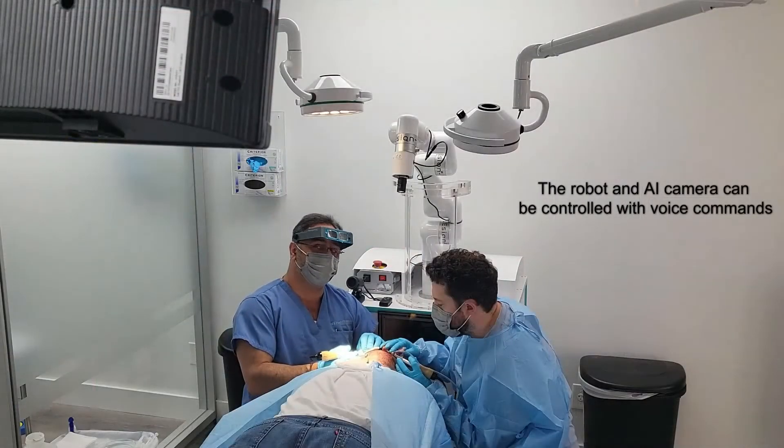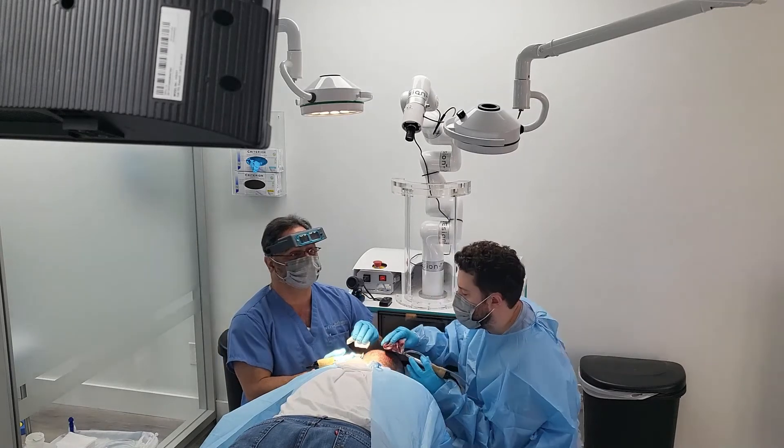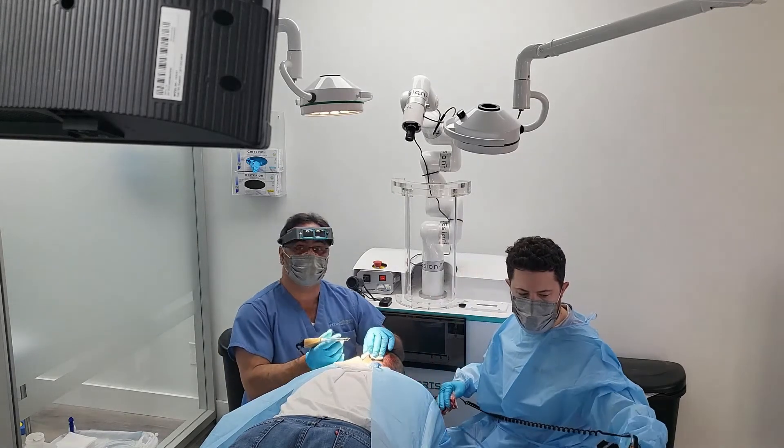Robot, disengage camera. Robot, take the camera completely away.